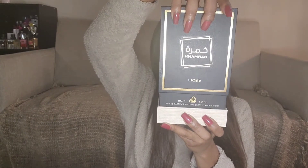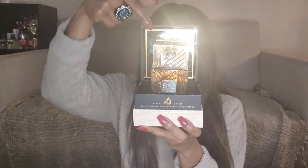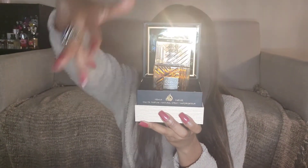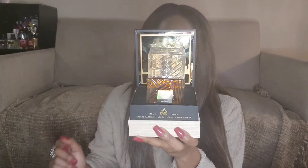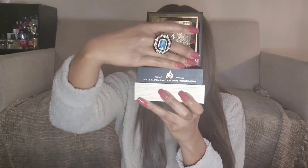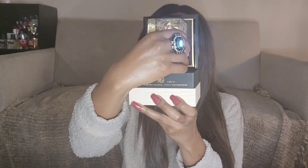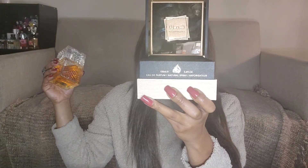Let's open this bad boy up. I've already used this fragrance a couple of times, so you'll see my fingerprints — I put on my perfume after moisturizing, so it just is what it is. But look at how beautiful this presentation is. I absolutely love this presentation and this bottle too.